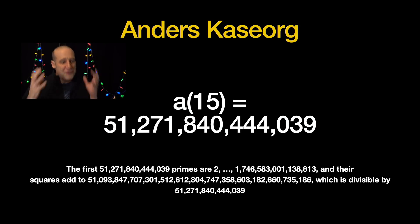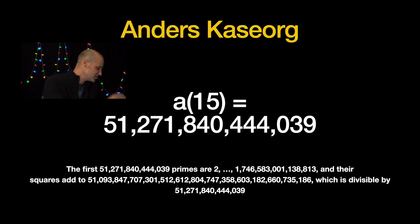Anders found the fifteenth value — just off the chart: fifty-one trillion, two hundred and seventy-one billion, eight hundred and forty-one million, four hundred and forty-four thousand, and thirty-nine. They had some amazing code generating and verifying this. They used the Meissel-Lehmer algorithm to verify the number of primes below certain values — great use of the prime counting function. I'll link to as much code as people sent in in the description below. A whole new number that we found — we should all be so proud.